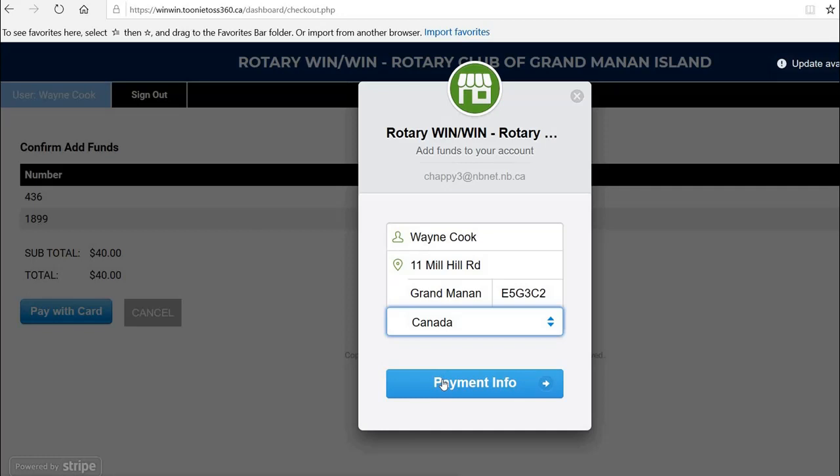Unfortunately, if you are outside of New Brunswick, you can't add funds. If you are in New Brunswick, even if you're from away, you can still add those funds.